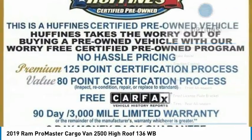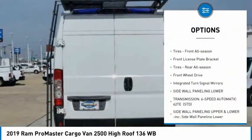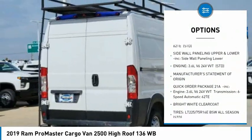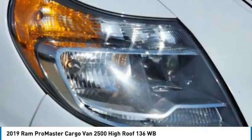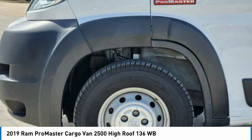Here are some of this vehicle's great options: tire pressure monitor, brake assist, traction control, stability control, steel wheels. Tires front all season, front license plate bracket, tires rear all season. FWD, integrated turn signal mirrors.